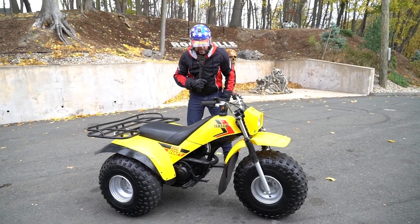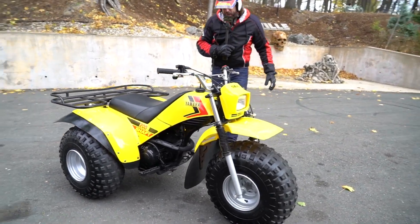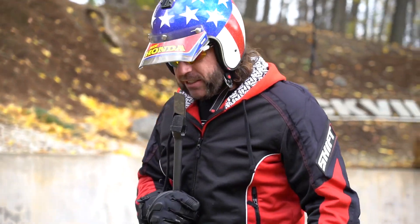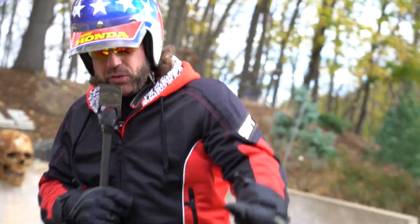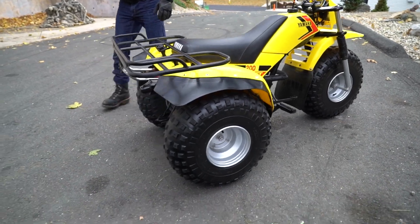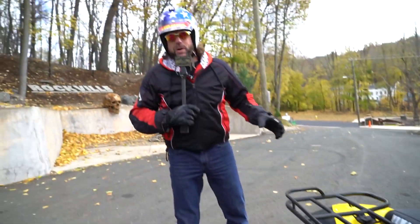What's up, guys? The holy grail of ATCs — the 1983 Yamaha ATC 200D. This is like a flashback to my junior year in high school when this was the ATC to have, this and the Honda Big Red. This was the competition of the Honda Big Red. Massive tires, high flotation tires.